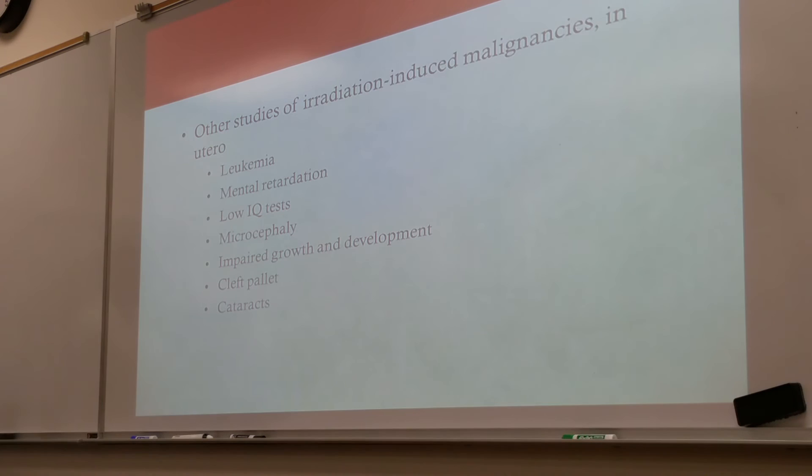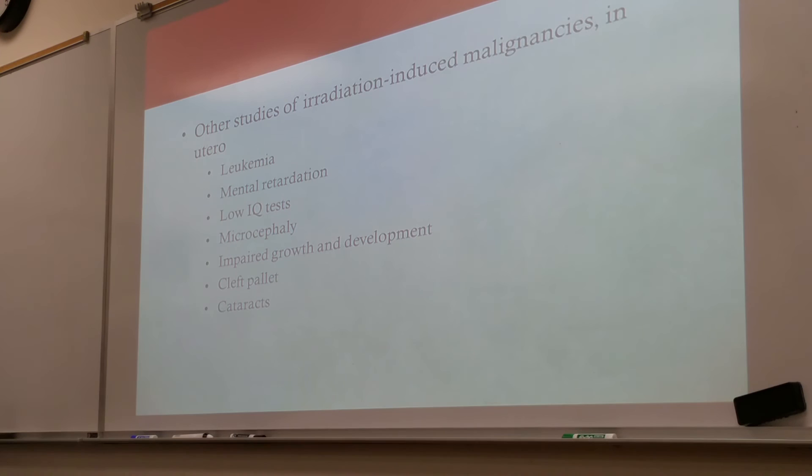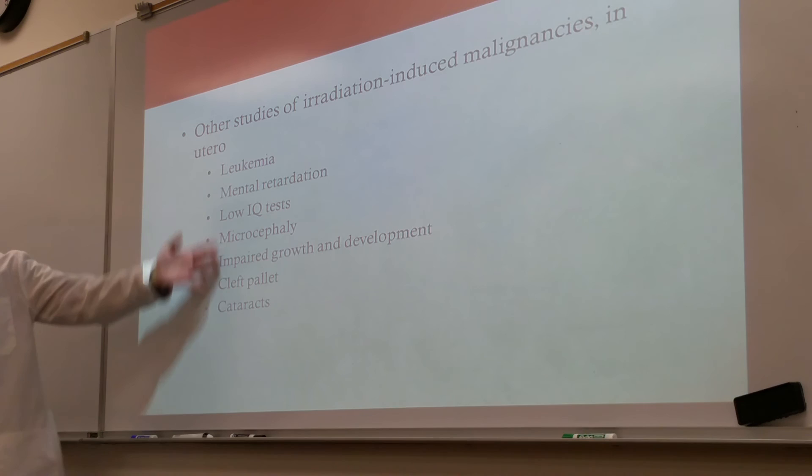Other studies of radiation-induced malignancies in utero also include leukemia, mental retardation, low mental development and low IQ, microcephaly, impaired growth and development, dwarfism, cleft palates, and cataracts. These are effects on the child — if they make it to full term and survive, this is what they may present with later in life.